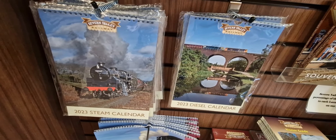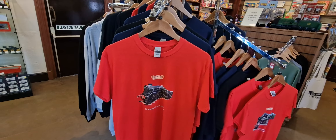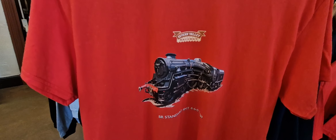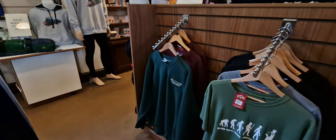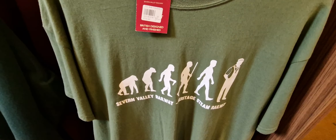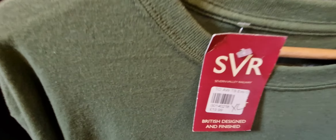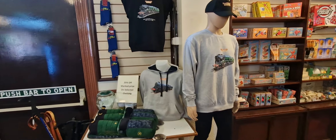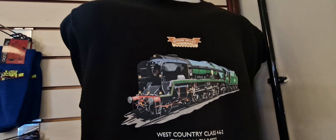You can have diesel or steam. They've got t-shirts as well — Severn Valley. There's a jumper there, and I do like that one. These are £19.99. They've got a crown, and there's this t-shirt just here. They've even got socks.